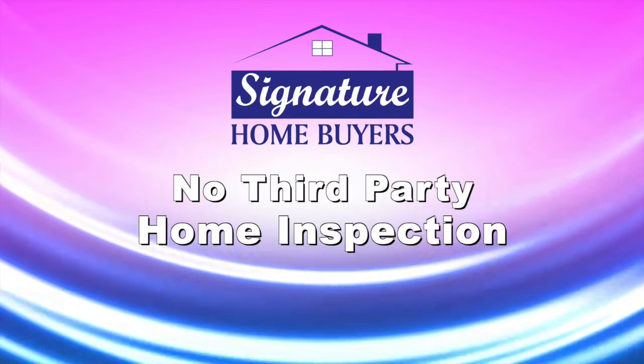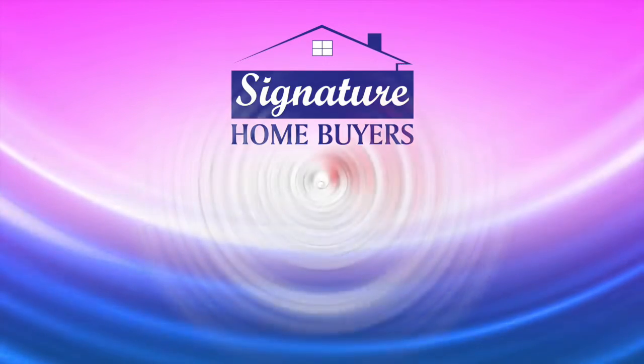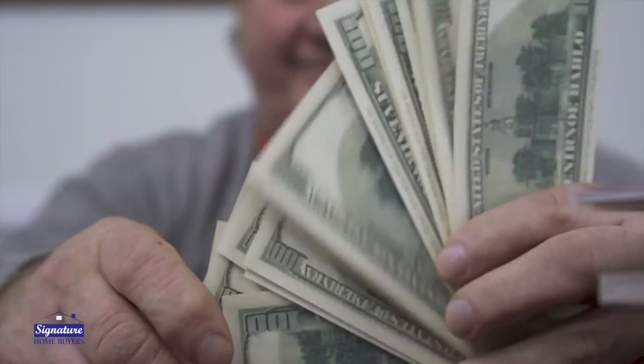We make our own decisions on the property. Provided we can get the title of the property cleared quickly, we can close in as little as 10 days to two weeks, and you can have the cash in your hand and walk away without all the headaches, without all the hassles.